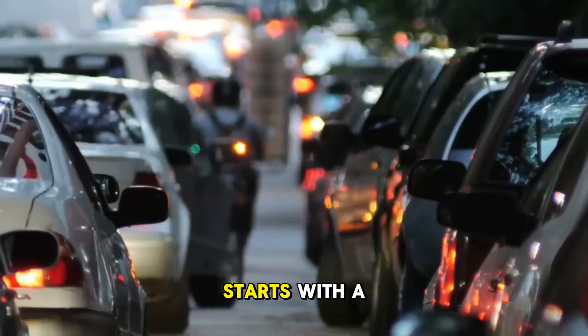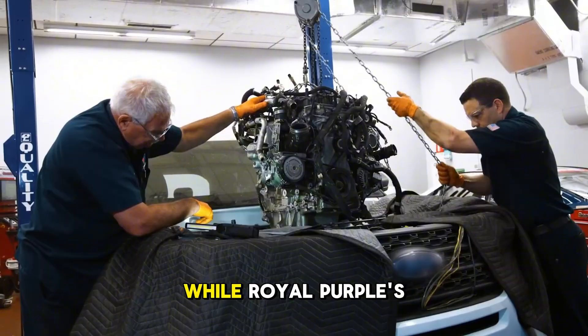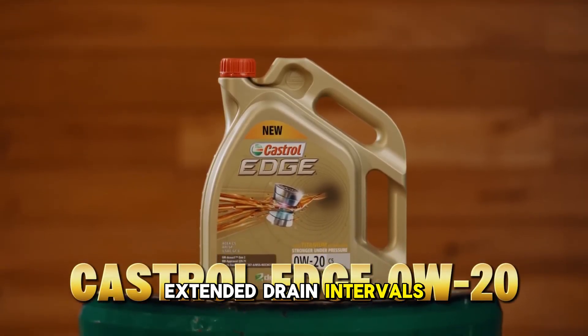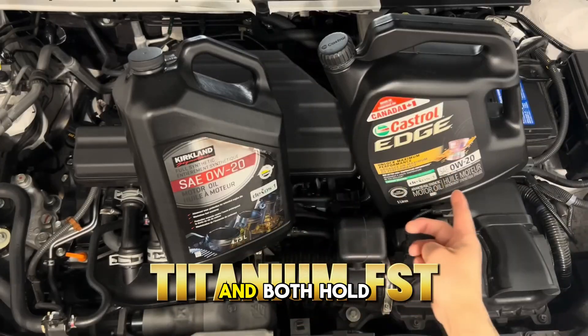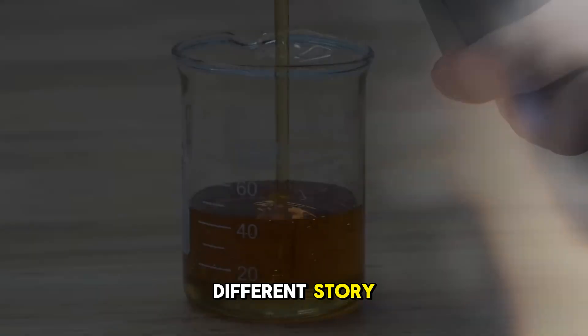Amsoil Signature Series starts with a TBN of 12.5, the highest in this comparison, while Royal Purple's HMX line comes in at 12.3, and both are formulated for genuine extended drain intervals. Mobile One Extended Performance sits around 9.2, Pennzoil Ultra Platinum lands at 8.9, and both hold up well for extended use.